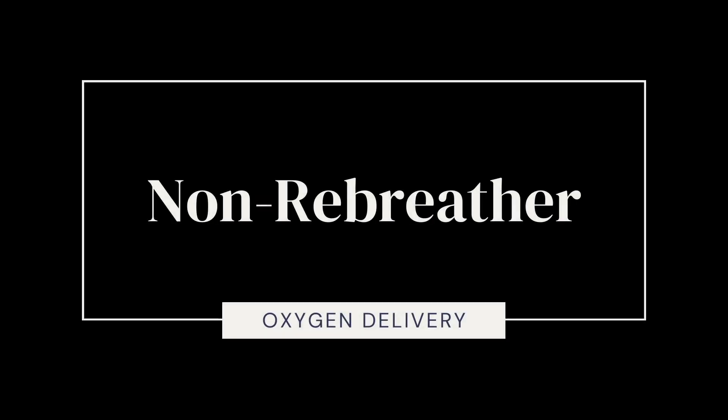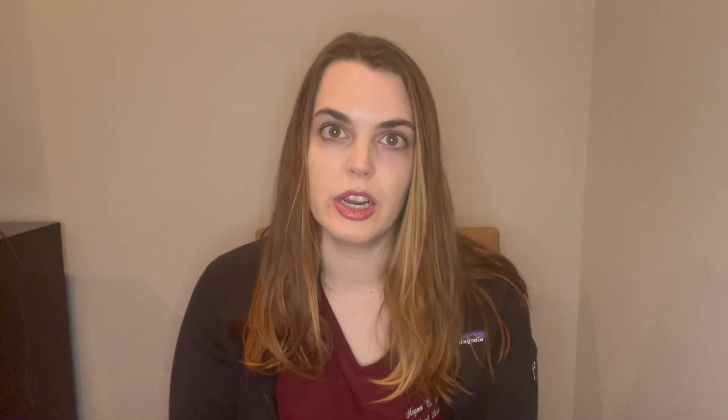In an acute situation where somebody's starting to feel short of breath — you may see this with EMS bringing somebody in, in the ED, or on the floor — they'll put on what's called a non-rebreather. This is a mask that delivers oxygen and also has a bag attached to it with a valve. That prevents the patient from breathing back in the carbon dioxide they're breathing out, which is why it's called a non-rebreather. It usually goes up to 15 liters as well.